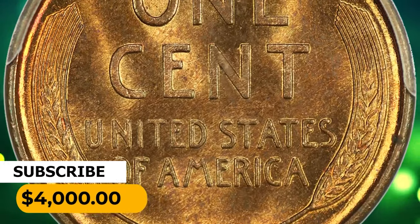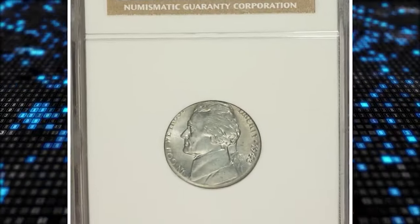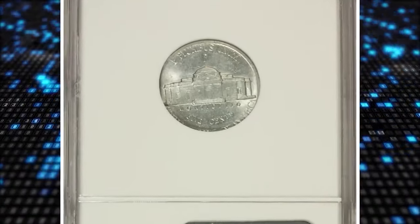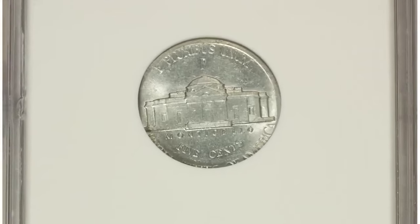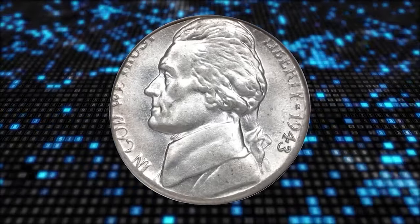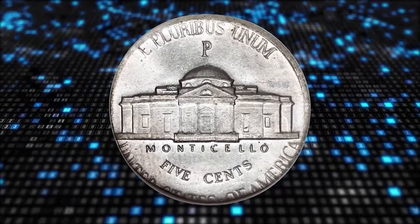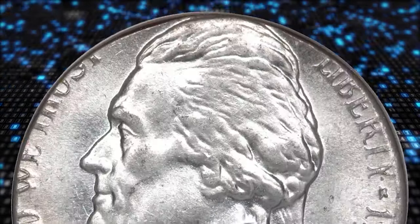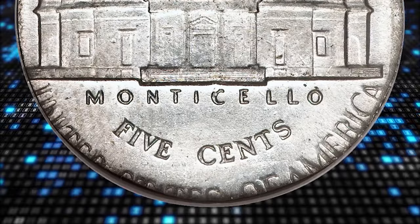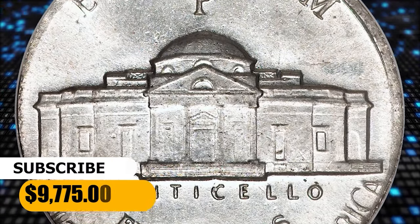Due to its scarcity and popularity among collectors, the 1909 SVDB often commands a high value. This one was sold for $4,000. The 1943 P Jefferson nickel, struck on a steel cent planchet and graded MS-64 by NGC, is an amazingly lustrous steel-white example of this one-year-only error type. A 1943 P war nickel was struck on a blank meant for steel cent production. The date and mint mark are visible in their entirety, though certain elements at the left periphery are partly cut off. It fetched $9,775.